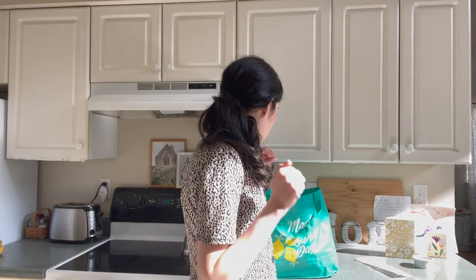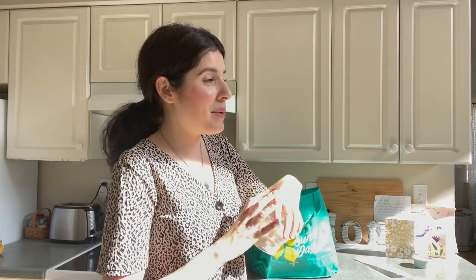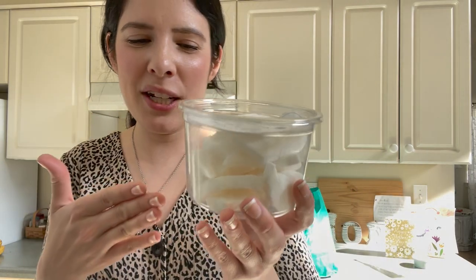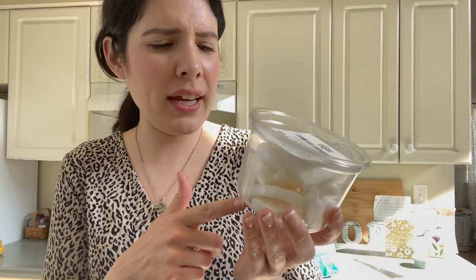One thing my kids already ate was they got some cookies — they got to pick out some cookies from the bakery section. We decided to try coconut. Let me know in the comments, have you ever tried coconut like this? I've never seen it for sale already cut out. That was kind of fun.